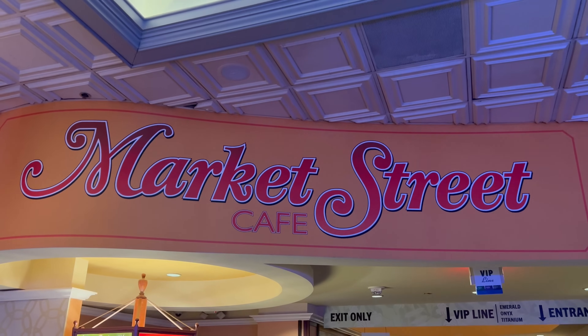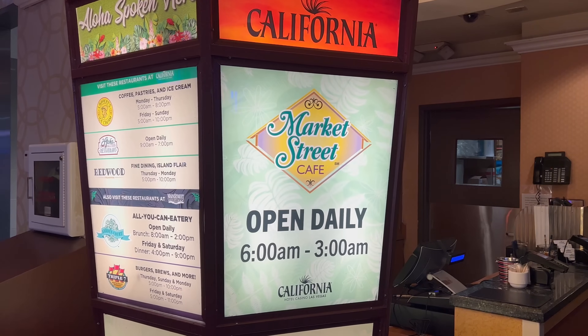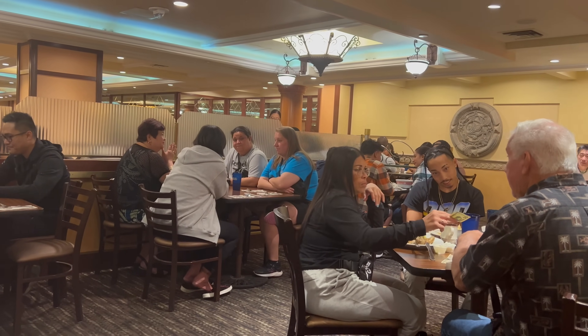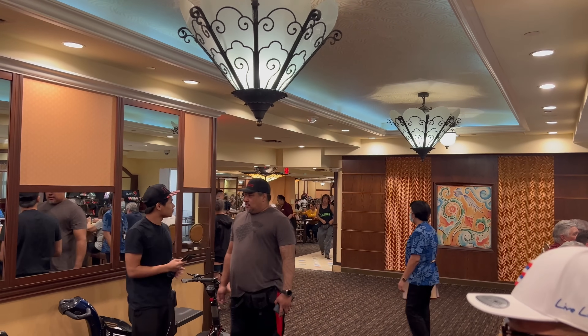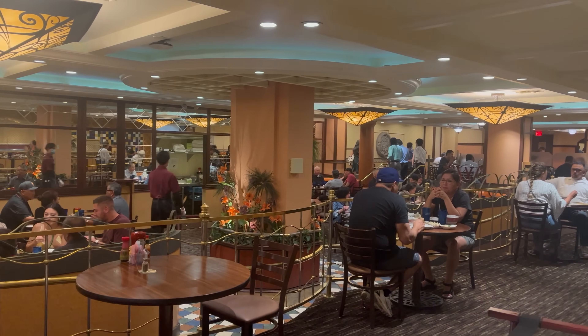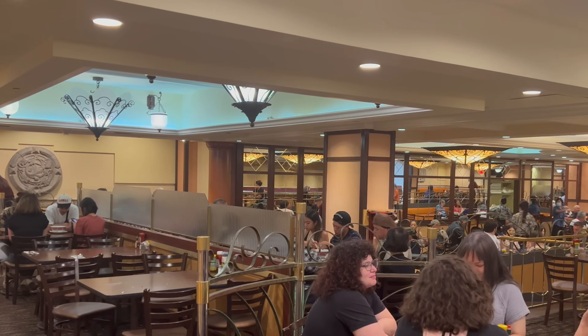Here we are seated at the Market Street Cafe at the California Hotel. I'm loving the vibe — I'm a really easy-going guy, so an inviting spot like this is definitely my kind of place. Classic diner feel with very warm tones and a very lively atmosphere. It's very popular here, and there is a ton of island influence at the Market Street Cafe.